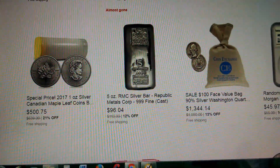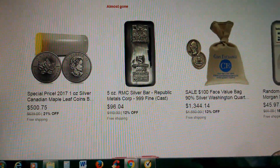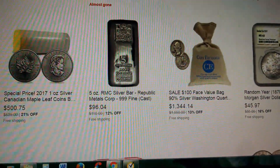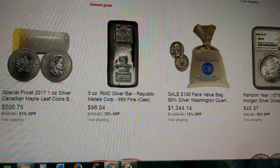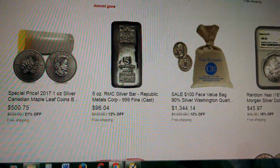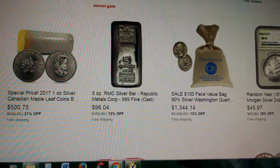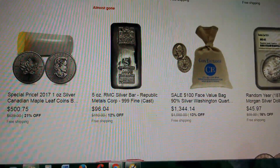Hey guys, Lady Liberty Stacker here. It is Monday, September 11th, 2017, and I have a few deals here. One came in an email to me today from Silver Gold Bowl, and the other one I just happened to look on eBay. I usually scan their daily deals quite frequently just to see what they have.